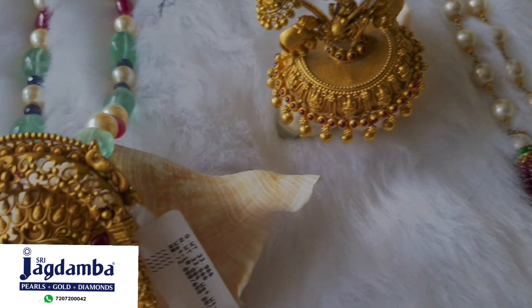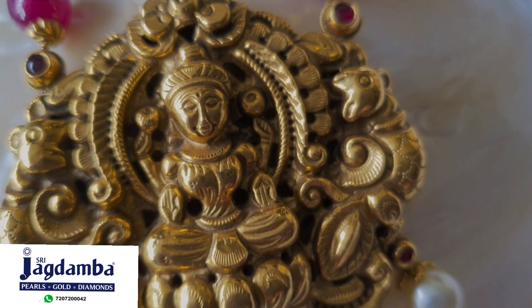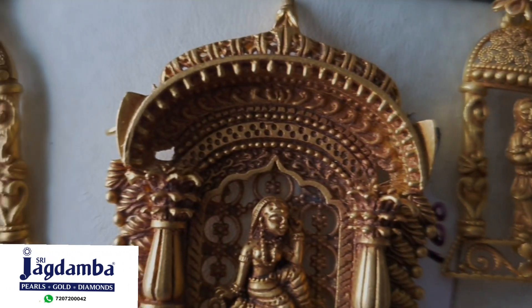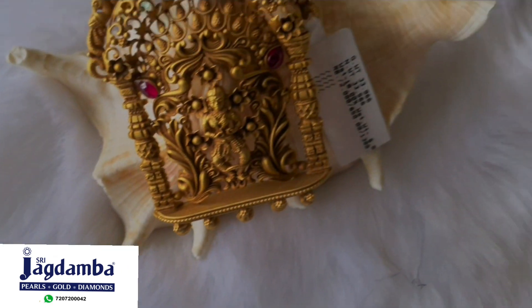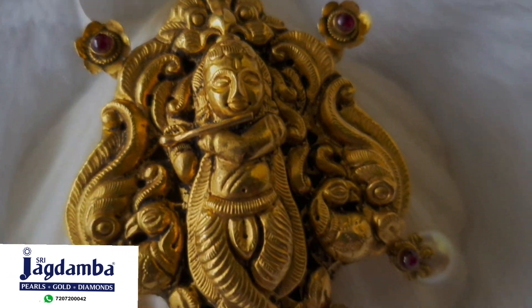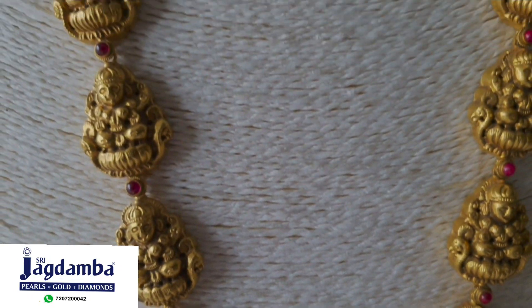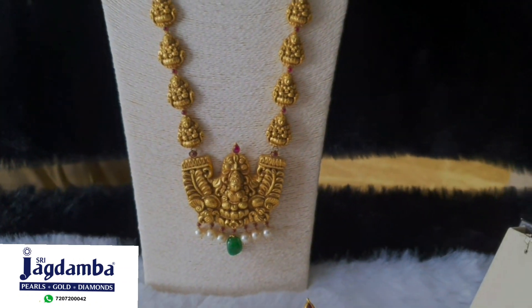So what are you waiting for? Do call us or WhatsApp us to order your piece. The best part of this entire collection is it's hollow and lightweight — the look is heavy but the price is budgeted. Please do not forget to like and subscribe to our channel and click the bell icon. Do let us know what range of jewelry you would like to see in our next video. Stay tuned and like our pages on Facebook and Instagram. Thank you and happy shopping. Stay safe, stay healthy.